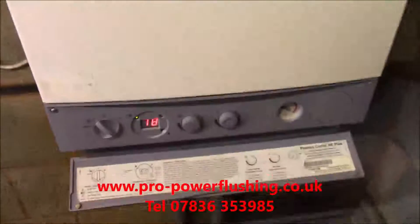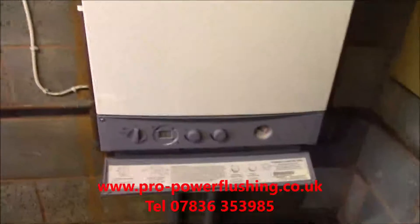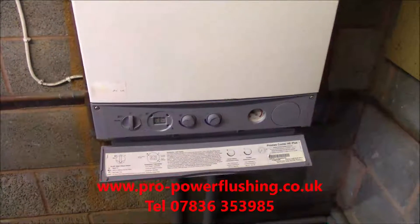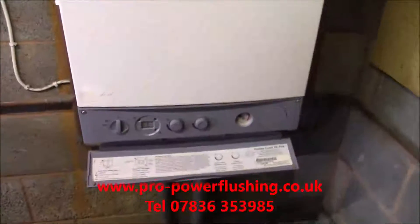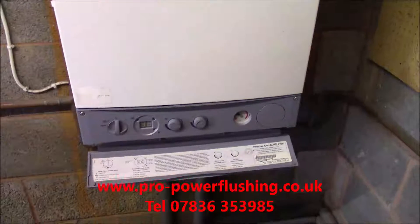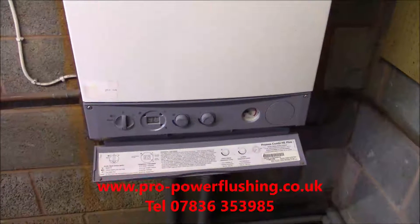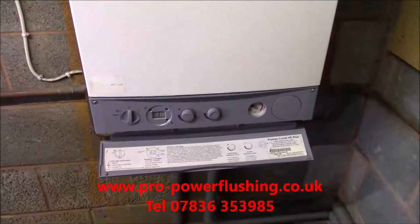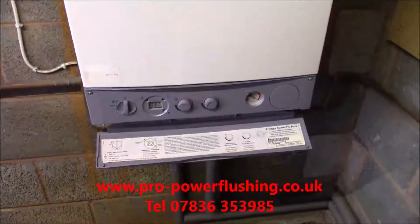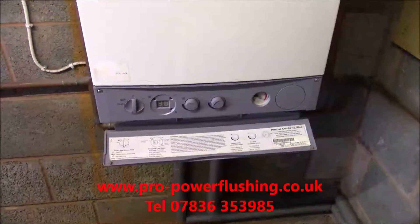We're going to turn the boiler off because of that. We're going to get a power flush on the system. This is what happens when you've got blockages in your central heating system. We're talking about this because it's now towards the end of October 2022. We know how dear the gas prices are, and I know that a lot of boilers are getting replaced when they don't need replacing. They just need a damn good professional power flush on the central heating system.